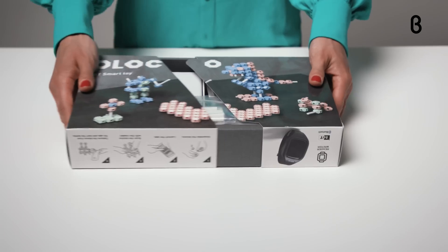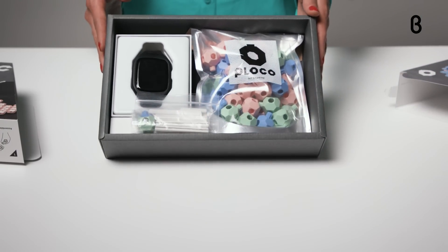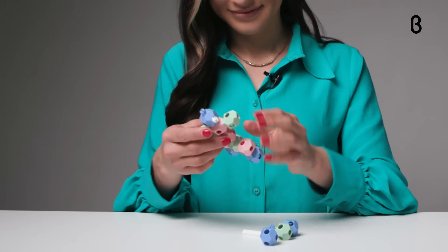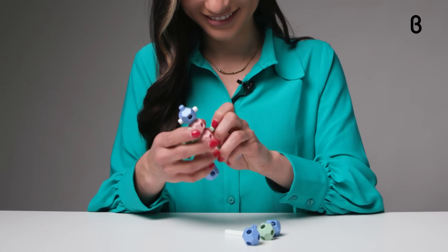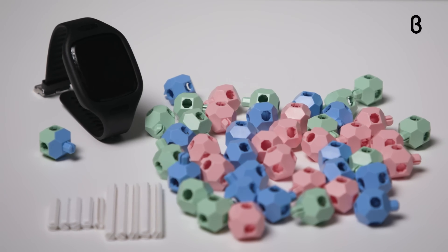Let me show you how it works. The product comes with 60 blocks in three different colors — pink, blue, and green — plus one special power block that boosts the health point and attack point of your structure. You also get five small and large building sticks and an RFID reader.